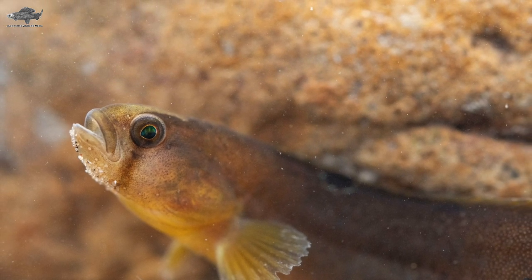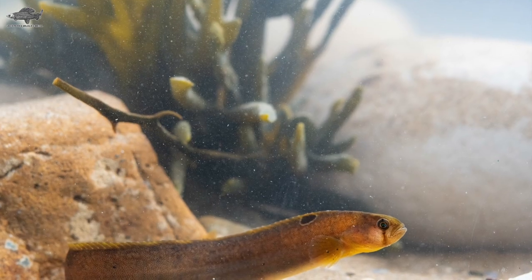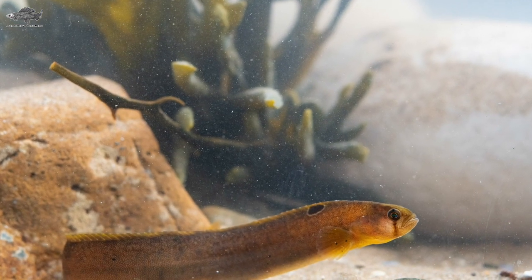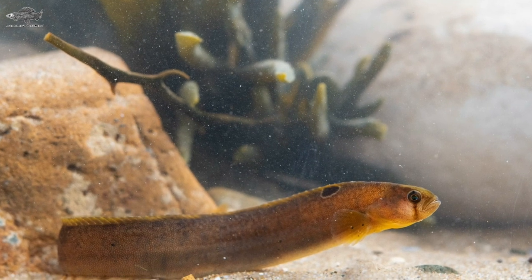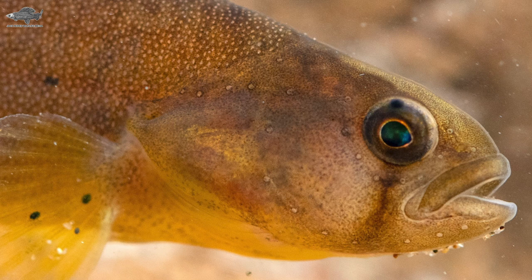They have a series of black spots circled in white running along the top of the body, at the bottom of the dorsal fin, and a black line running down from the eye to the edge of the mouth. They feed on anything they can find, including small crustaceans, mollusks and fish eggs. The name comes from them being very slippery like butter, and although they can be found all over the UK they are more common further north.